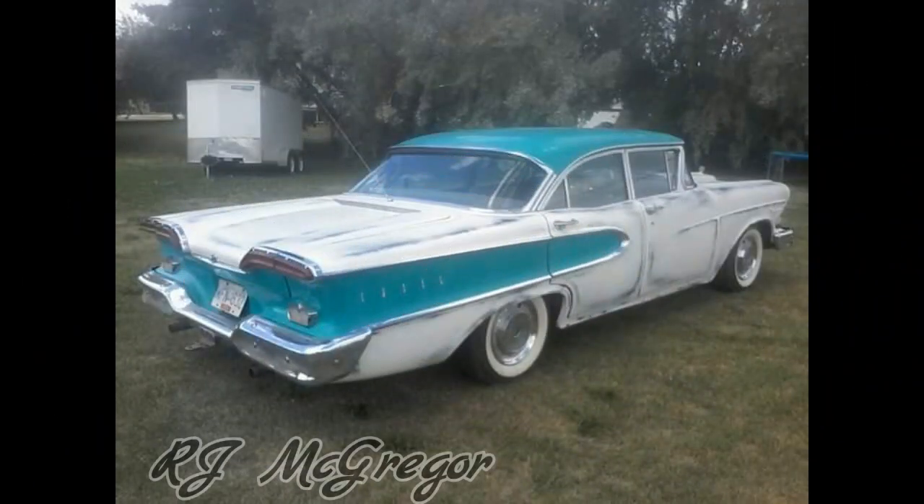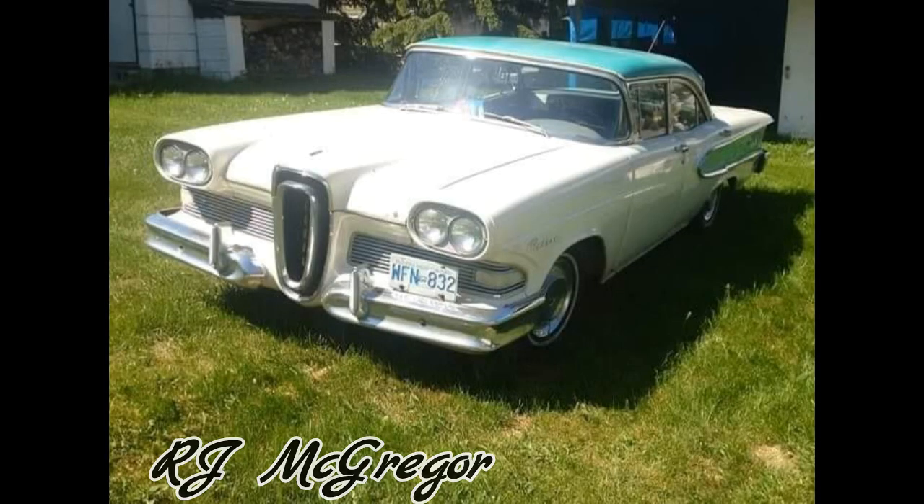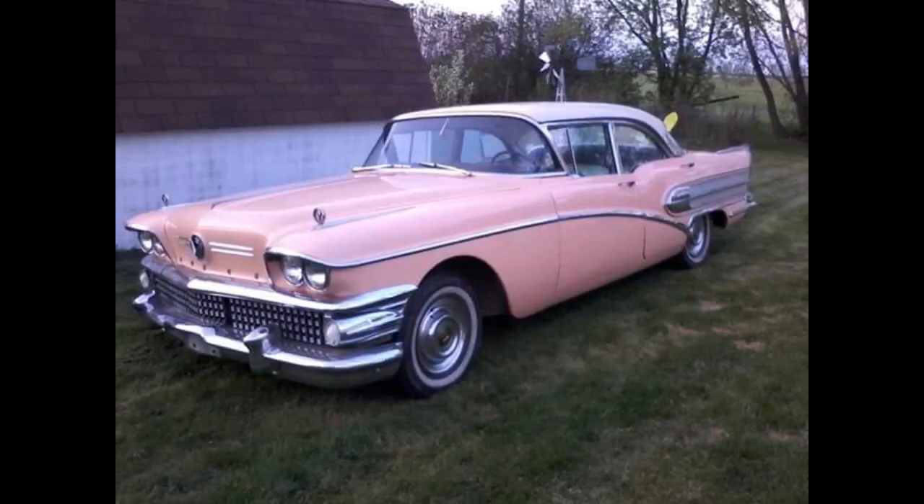The next couple of cars is owned by RJ McGregor. This Edsel that you just saw, he painted himself. I was going to try to paint mine, but I lost my paint roller. Man, does this dude have some sweet cars.